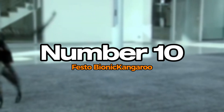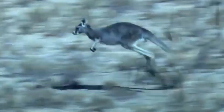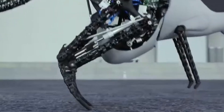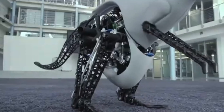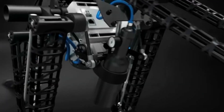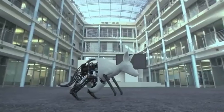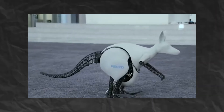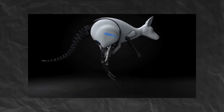Number 10: Festo Bionic Kangaroo. The Festo Bionic Kangaroo is an innovative robotic creation that mimics the unique hopping motion of a kangaroo. Designed to demonstrate energy-efficient movement, it uses a spring-like mechanism that stores and releases energy, allowing it to leap gracefully. Equipped with advanced sensors, the Bionic Kangaroo can navigate complex terrains while maintaining balance and stability. Its movements are so lifelike that it captures the essence of a real kangaroo in action. This robot not only showcases remarkable engineering, but also serves as a platform for research in biomechanics and robotics.